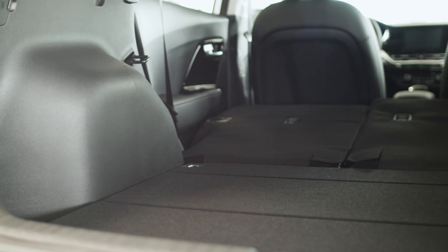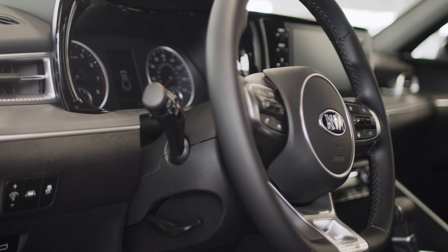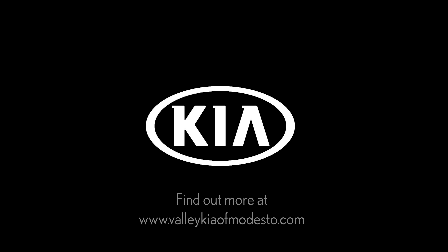Also a nice interior feature on the Kia Niro is going to be the hatch tailgate, which gives you ample trunk space. It's also going to have folding rear seats, so those seats fold completely flat, and all of your entertainment features are going to be controlled straight from the steering wheel.